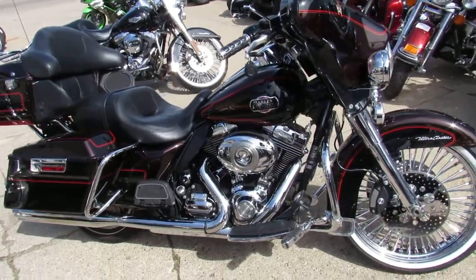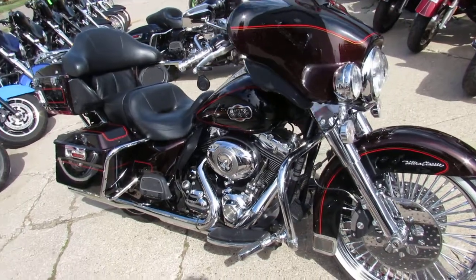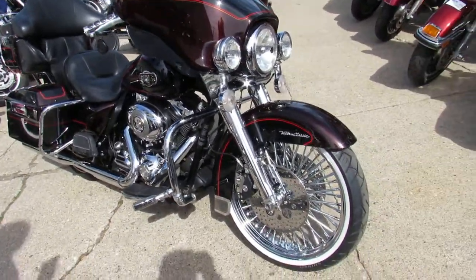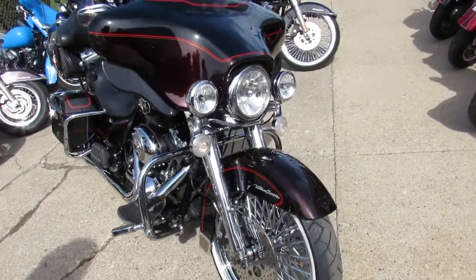This is Gordie at Approval Powersports. Check out this used Harley Ultra Classic for sale. We got chrome everywhere. Check out the 21 inch chrome fat spoke wheel, chrome disc brakes, chrome front end.